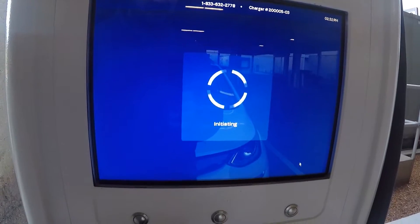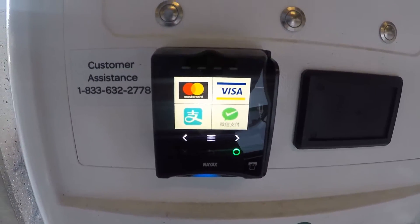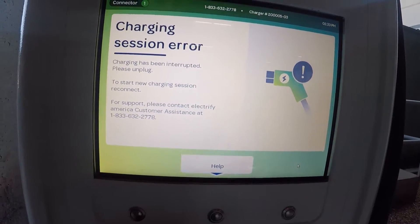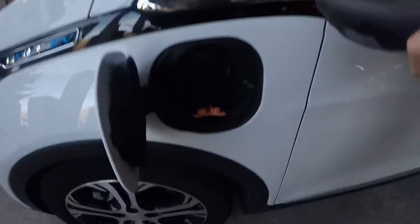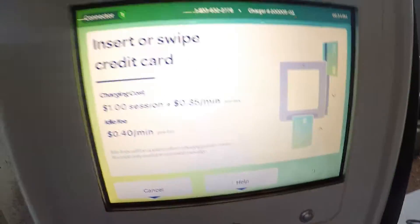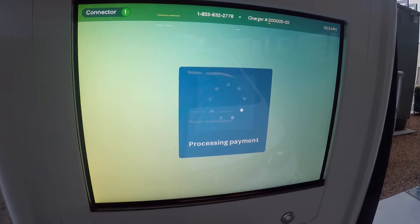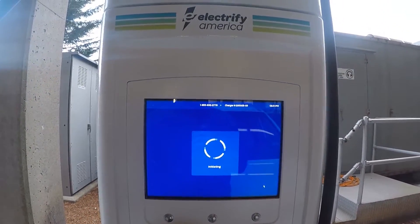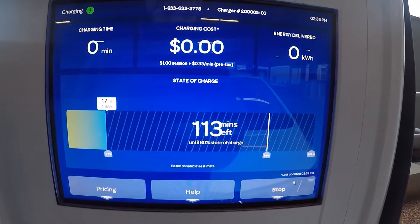Just entered my phone number for text updates on the charging. Session error — okay, let's try this again. Take two. I moved the car a little bit closer this time. It's possible I was a bit too far away.